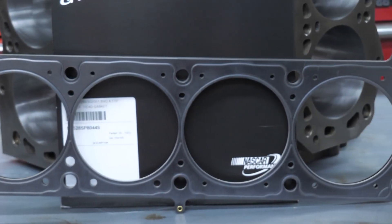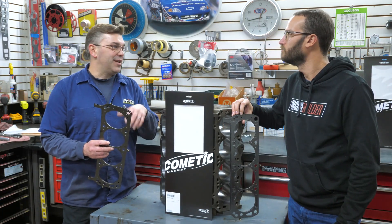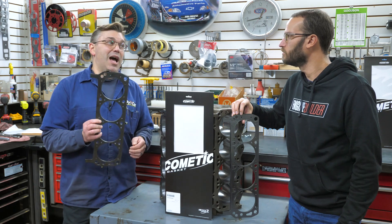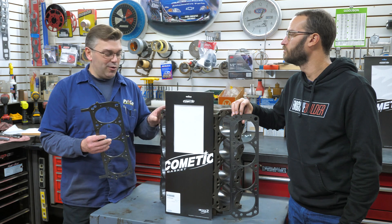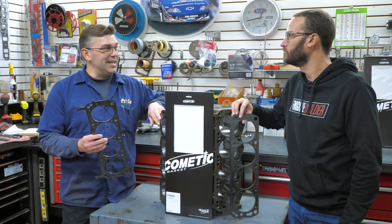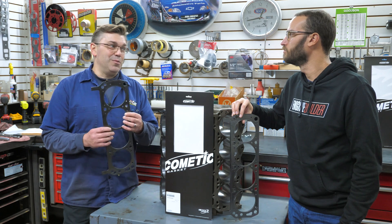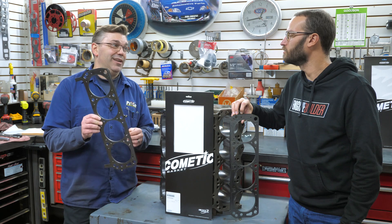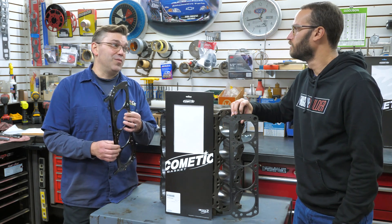And what people don't realize is we've played around with surface finishes between the heads and the block. We've run 40 to 50-pound boost applications. I've done 40 pounds of boost with the MLS, let alone trying the MLX, which is capable of even better sealing.